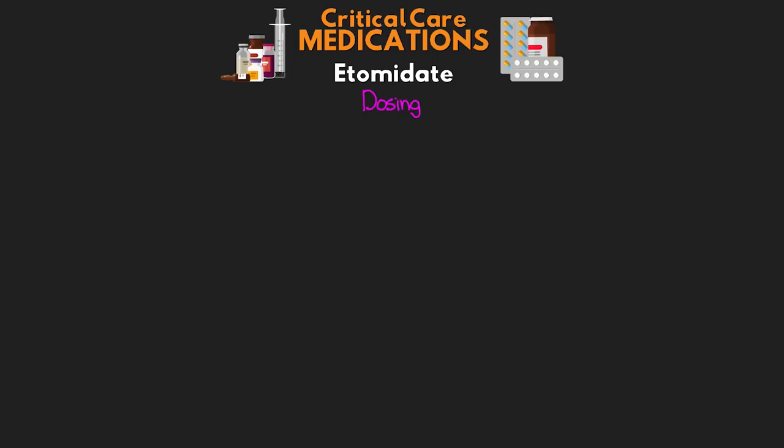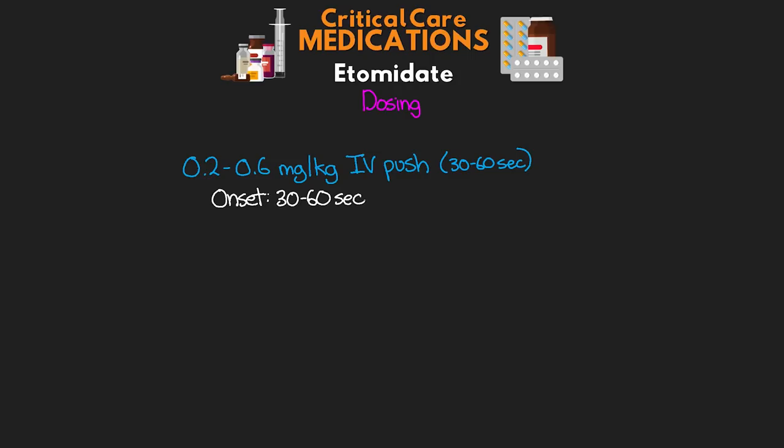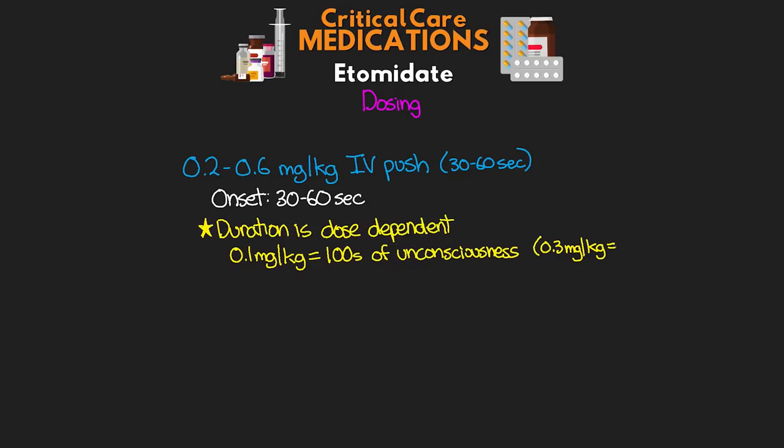Now let's talk about our dosing. Our typical dose for Etomidate is going to be 0.2 to 0.6 milligrams per kilogram IV push, given over about 30 to 60 seconds. It does have a very rapid onset — also over about 30 to 60 seconds. The duration is actually dose-dependent: for every 0.1 milligrams per kilogram, we see about 100 seconds of unconsciousness. So if we gave a 0.3 milligrams per kilogram dose, we'd see about 300 seconds of unconsciousness, or about 5 minutes.